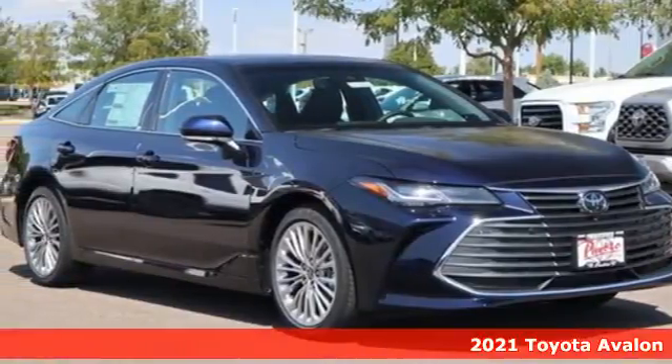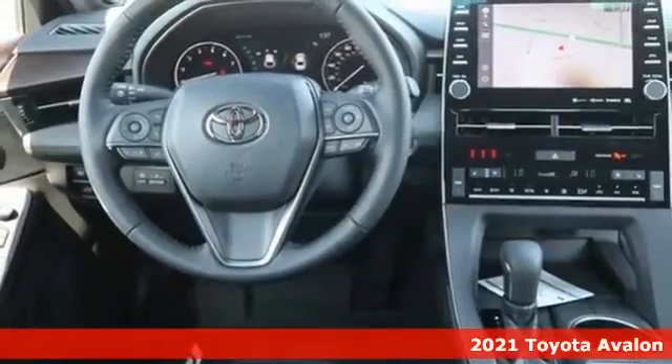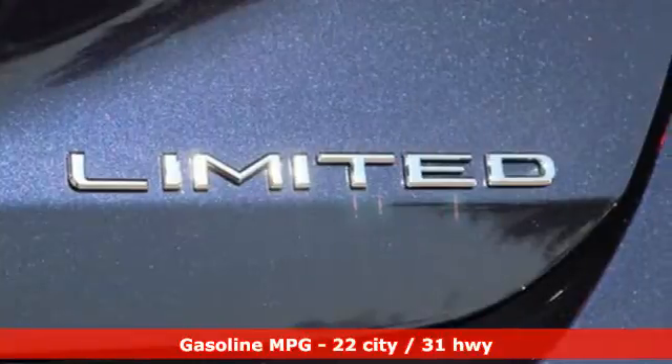Here's a new 2021 Toyota Avalon. When you're looking for comfort, convenience, and quality, you think Toyota. It comes with the features you need and, better yet, want.